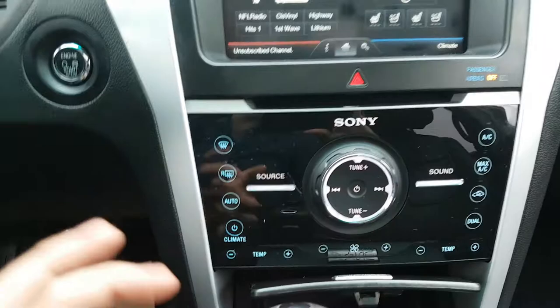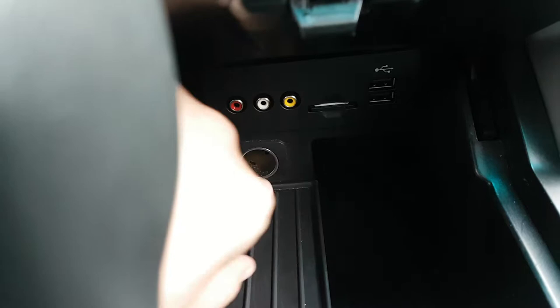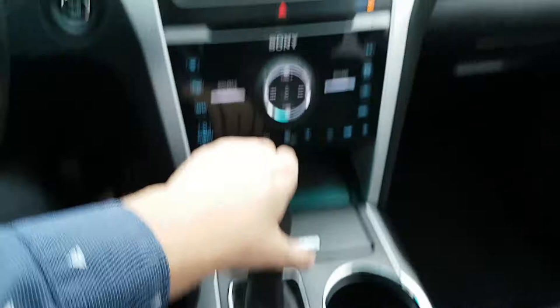Down below that you have more audio controls, your volume control, and the rest of your climate controls in case you don't want to manage it through the touch system. Down below in this console you have your AV input, two USB connections, and a 12 volt plug-in as well to charge your devices.